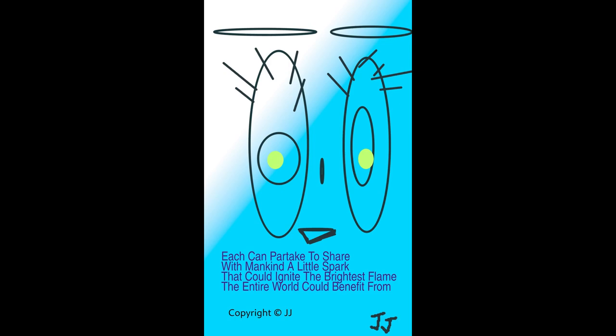Then it is followed by the copyrighted sentiment below center of the painting. This line artwork is unique in its creation as the emphasis is really on the copyrighted sentiment in itself. The artist's intent may be to spread an upbeat message using her line artwork to express and share with the viewers messages of positivity and exploration, as well as drawing a new mindset within themselves while maneuvering through the different phases in their own lives. The illustrated line art here shows the whole sentiment which reads: each can partake to share with mankind a little spark that could ignite the brightest flame the entire world could benefit from.